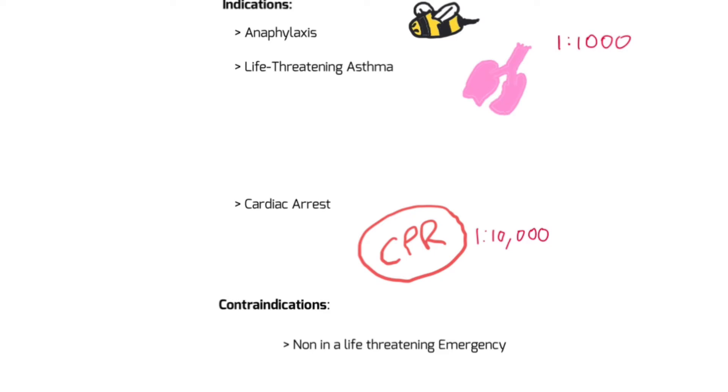There are no contraindications for these life-threatening indications because adrenaline is a hormone that's in your body anyway. So we're not introducing anything that unusual that your body hasn't already dealt with.